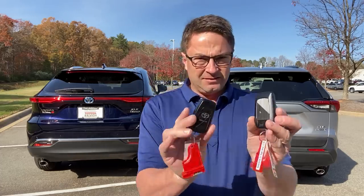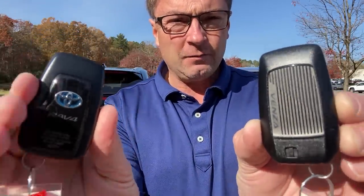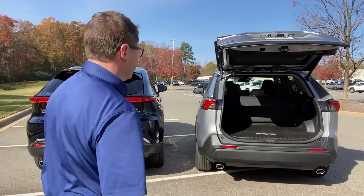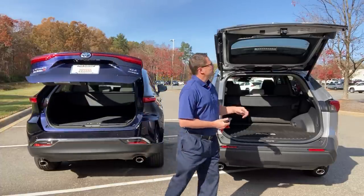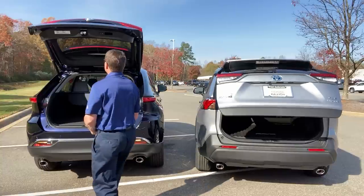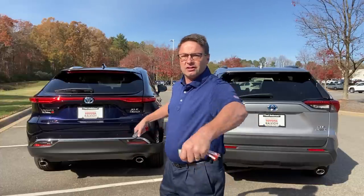Let's look at the keys. The Venza has standard hands-free power liftgate — kick-operated. The RAV4 does not have that as standard; you can operate it from the key or go up and kick it. You can also lower the RAV4 from the key or from the button up top. It kicks in pretty quickly and works well. You don't want a kick-operated tailgate that's hard to use — imagine you've got your hands full of baby gear or groceries.